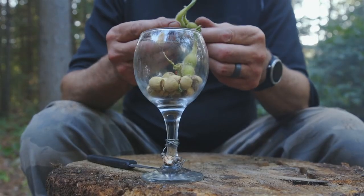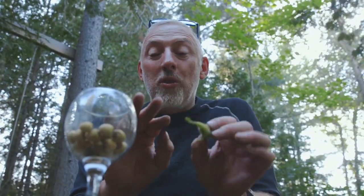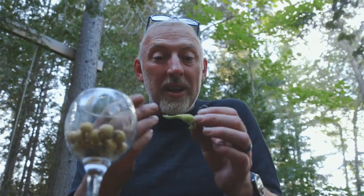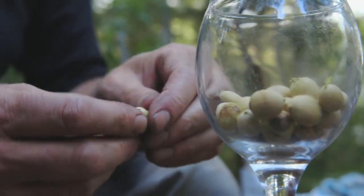One thing with these hazelnuts is they've got these fine hairs. After doing many, they tend to get annoying — they get embedded in your skin a little bit. Kind of like stinging nettle, but not quite as bad. Last one.